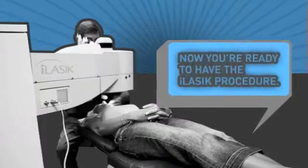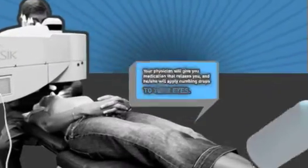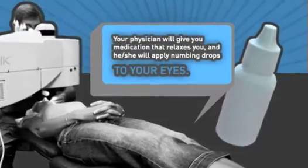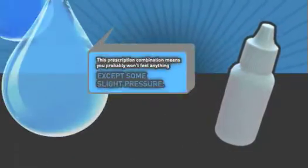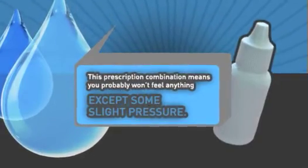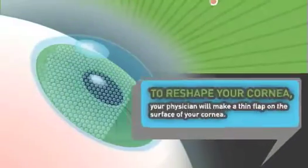Now you're ready to have the iLASIK procedure. Your physician will give you medication that relaxes you and he or she will apply numbing drops to your eyes. This prescription combination means you probably won't feel anything except some slight pressure.